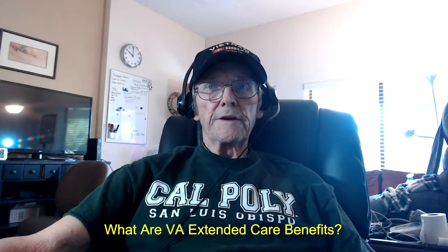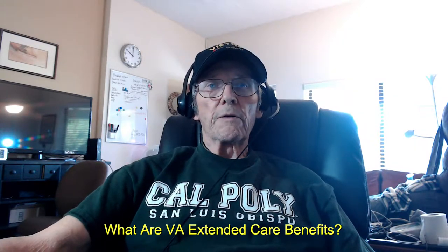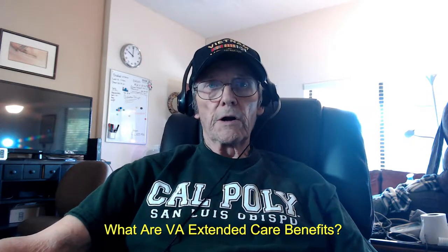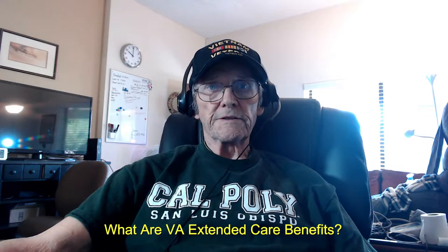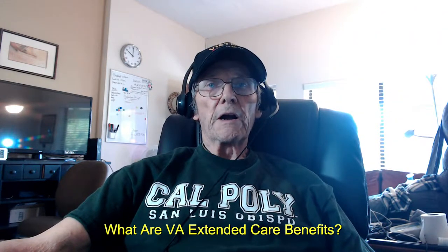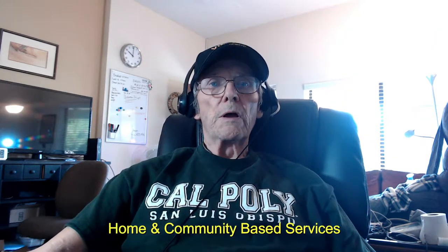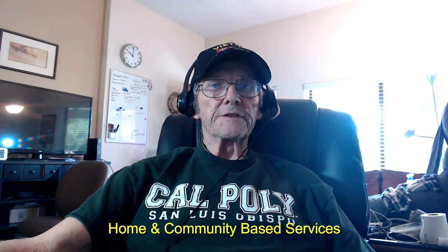These extended care benefits are also meant for veterans who are living alone or whose caregiver may be experiencing personal difficulties. Home-based primary care can also be used in conjunction with other home and community-based services.